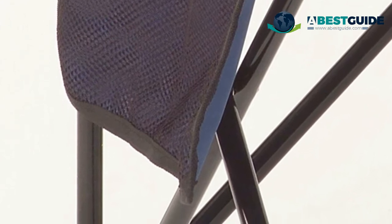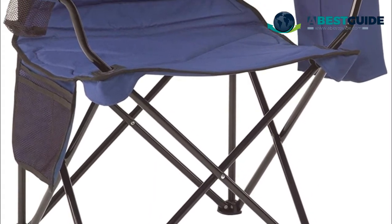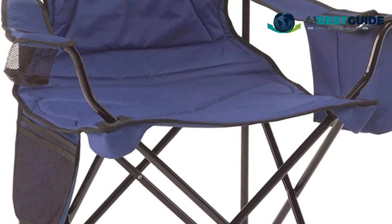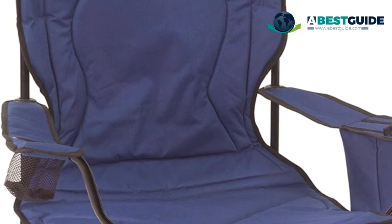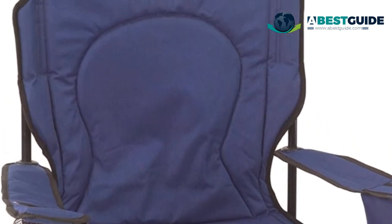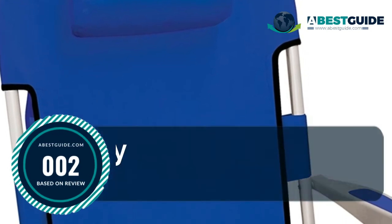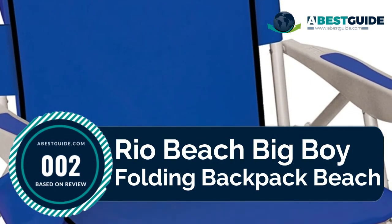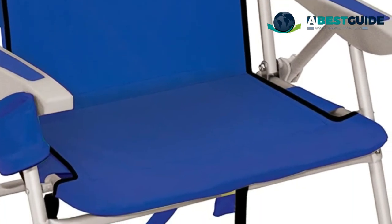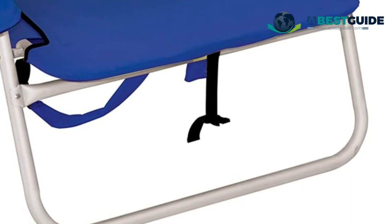The collapsible folding design is easy to store and transport. Number two: Crea Beach Big Boy Folding Backpack Beach Chair. The real beach backpack camping chair offers hands-free portability and is lightweight to carry, featuring convenient adjustable padded backpack straps.